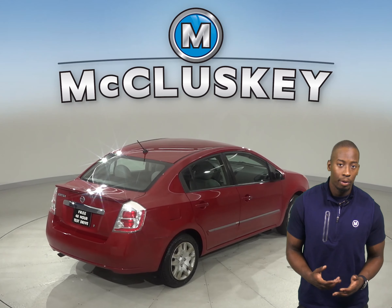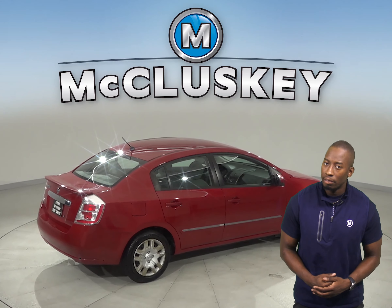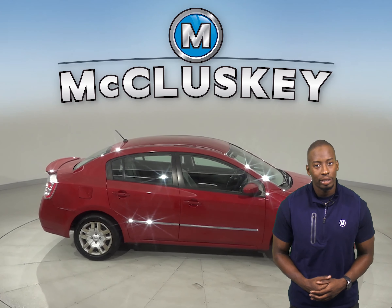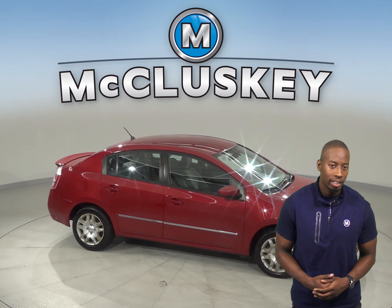This Sentra has passed our extensive 172-point inspection and is more than ready to hit the road. Come on down and take this vehicle out on a free 48-hour test drive.